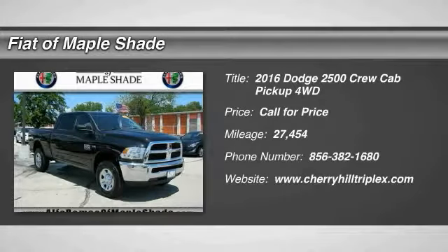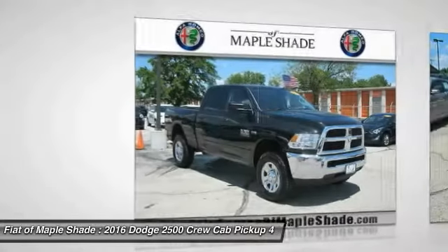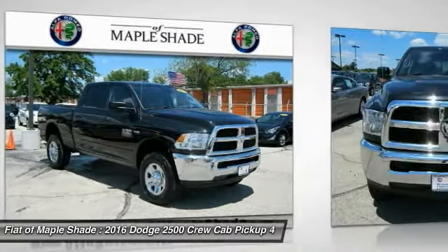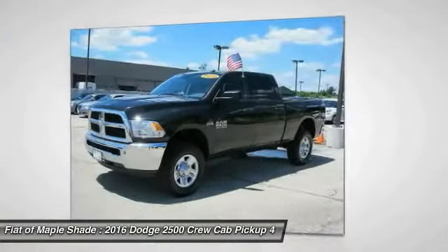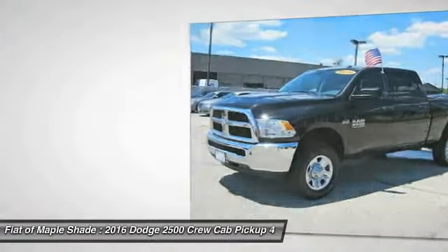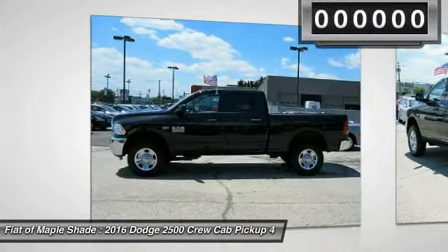Looking for the right vehicle? Check out the 2016 Ram Pickup 2500. The Ram 2500 is built with sturdy hydroformed frames and capable four-wheel drive options to handle the toughest jobsite terrain, while maintaining a smooth ride.